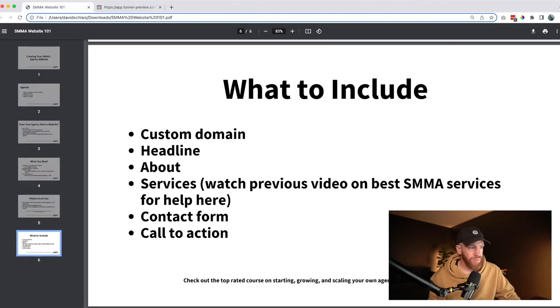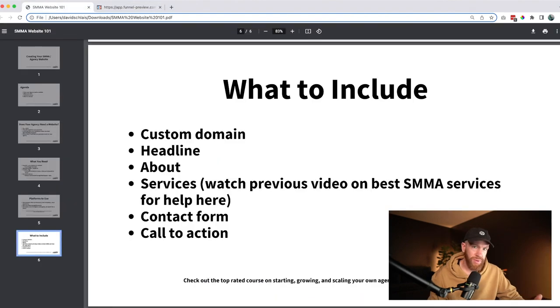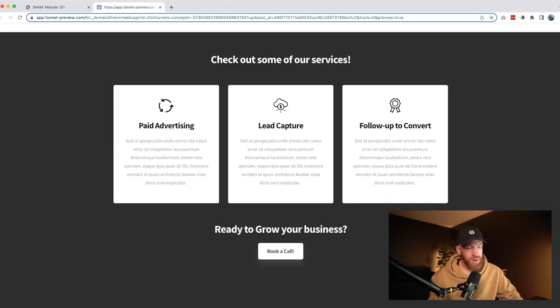The next thing you'll want is something that talks about your agency — we do that in a section here and also expand further below on our expertise and clout in the industry. This is all placeholder text, so go ahead and update it to reflect your specific experience. Another key piece you're going to want is your services. I'll link to another video in the description that talks about what agency services we recommend providing with your SMMA.